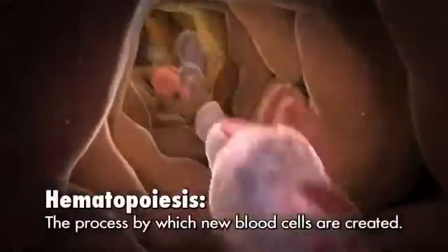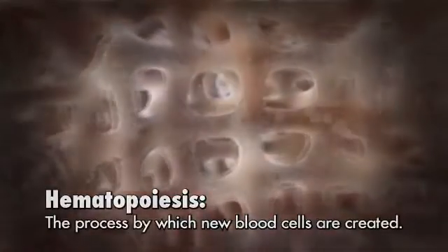This process by which new blood cells are created is called hematopoiesis. Blood cells in the body, including the white cells, are made in the bone marrow, which is the soft, spongy material in the center of the bones.